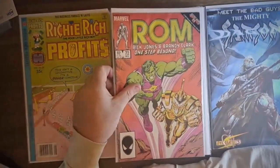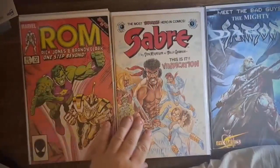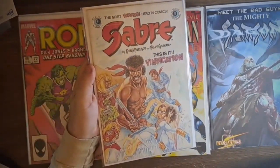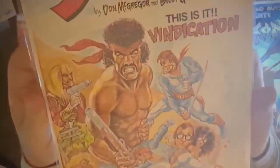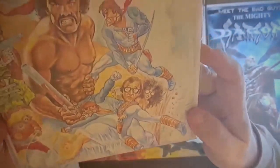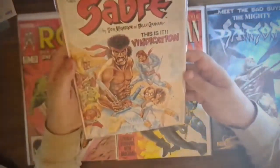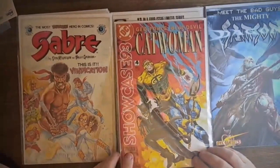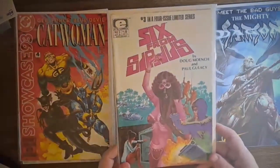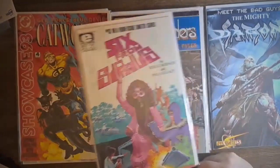ROM number 72 from 1985, a Secret Wars 2 crossover. And this one was interesting - Saber number nine from the Eclipse series, from 1984. This cover looks a lot like a Mad Magazine cover-type art - you've got Woody Allen down here, it's just an unusual cover. I got Showcase 93 number four with Catwoman, Geo-Force and Blue Devil. And Six from Sirius number three - I started with number one, found number two, and now here's number three. I only need number four to finish that mini-series.